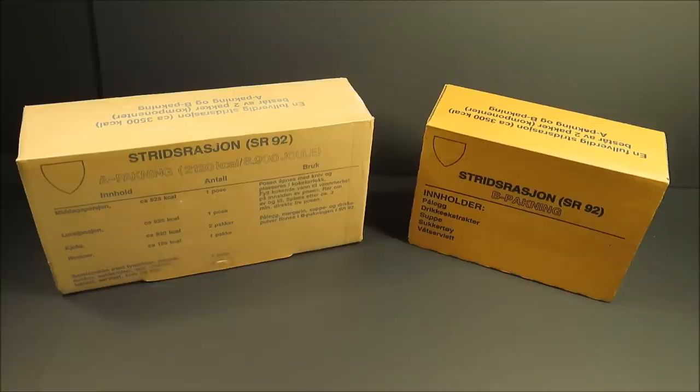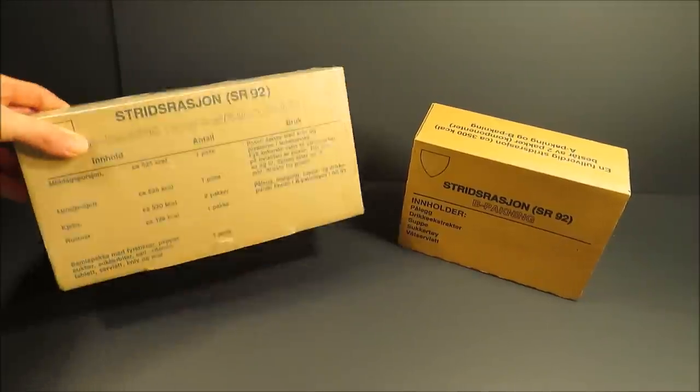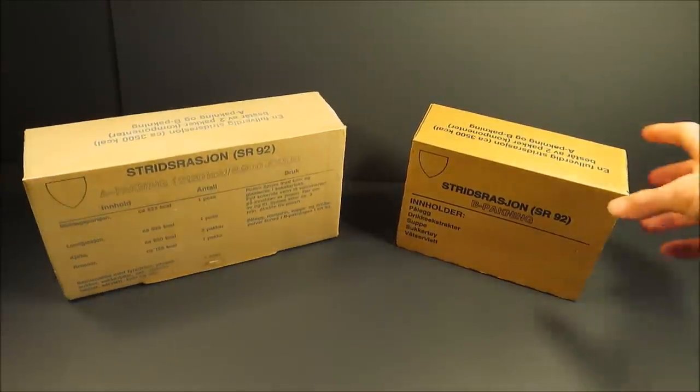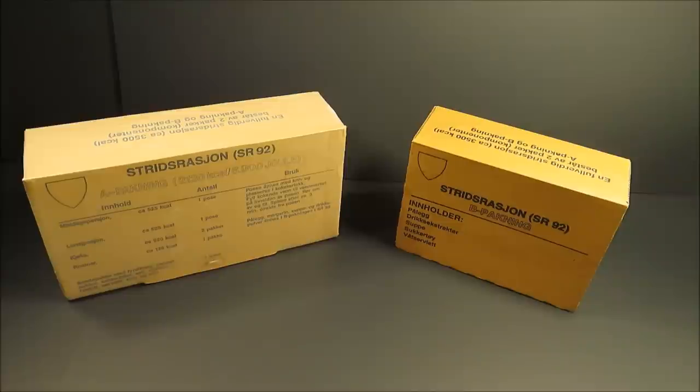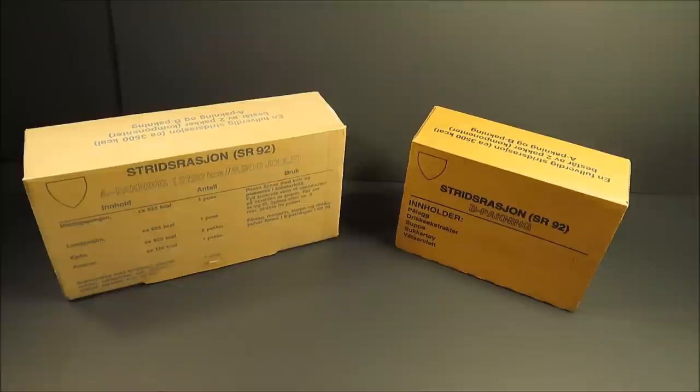This is a Norwegian Armed Forces SR-92 Combat Ration. Between both boxes it weighs 2 pounds, 9.7 ounces, or 1,182 grams. It contains 3,500 calories total. Pack A has 2,120 calories; Pack B, 1,380 calories.